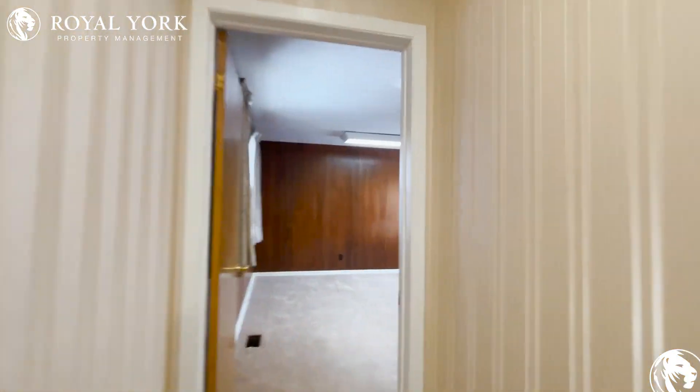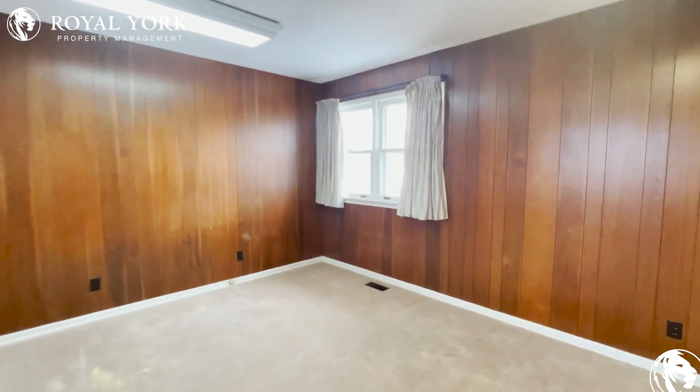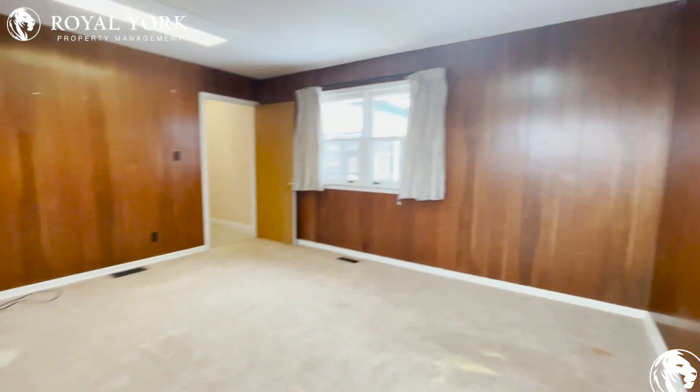And the fifth and final bedroom — this is the master. Absolutely massive. It can easily fit a king-size bed or a queen-size bed with all of your bedroom furniture.